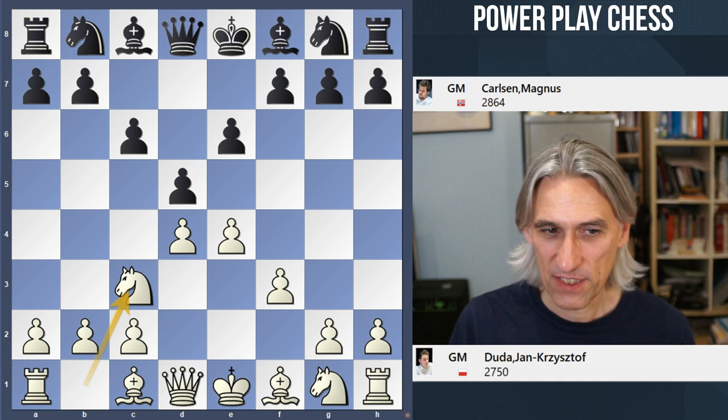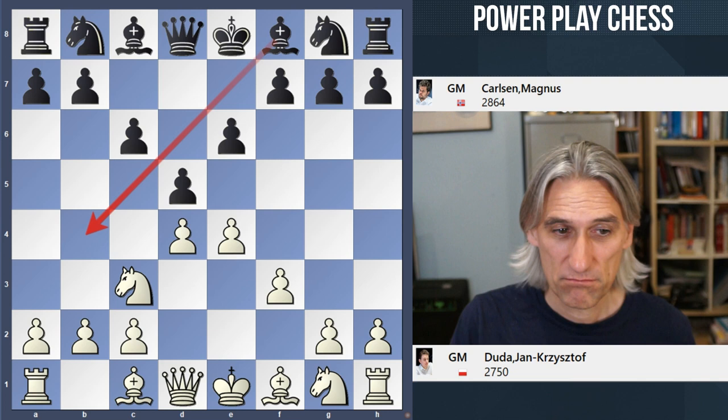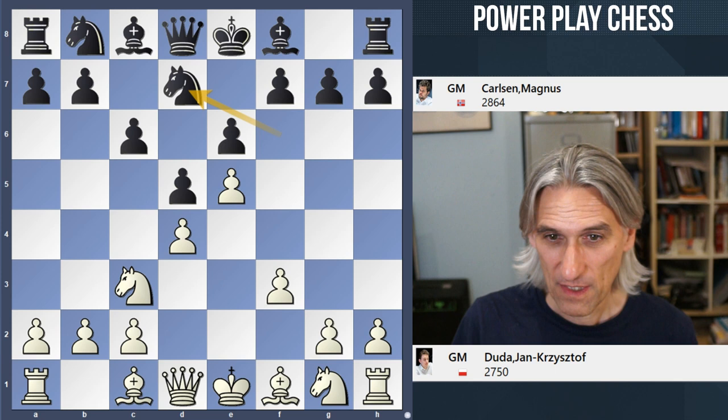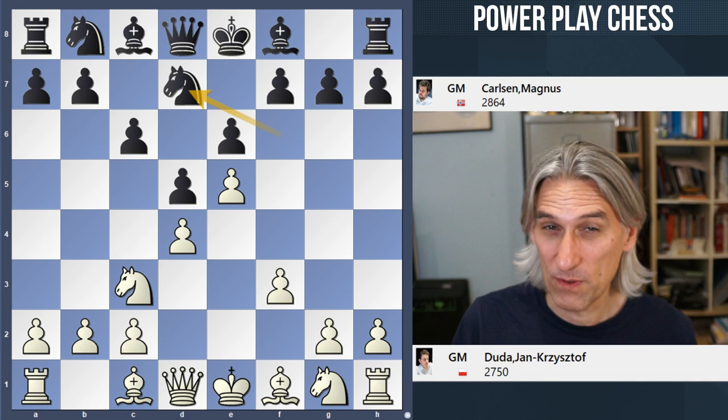After knight c3, he didn't even play bishop b4, which is quite well known and a reasonable way to play. Instead he played knight f6, and now we transpose into a classical French position. Carlsen had actually played the French earlier in the tournament against Hare Krishna, so again that's just another opening that he's comfortable with.